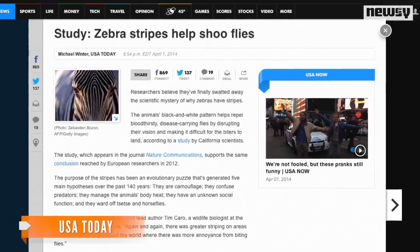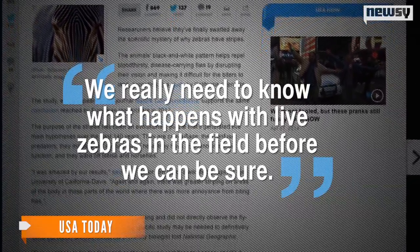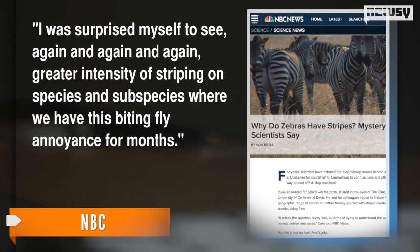But a scientist from UCLA told USA Today statistics aren't enough. We really need to know what happens with live zebras in the field before we can be sure. Even without those observations, the scientists say the statistics provided pretty strong evidence. A biologist who worked with the study told NBC, 'I was surprised myself to see again and again and again greater intensity of striping on species and subspecies where we have this biting fly annoyance for months.' The study also found zebras that lived in areas with more aggressive bugs tended to have more stripes.